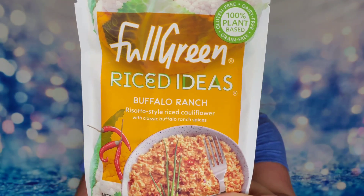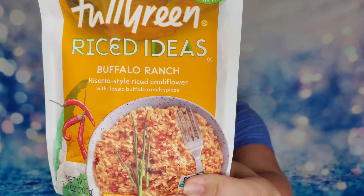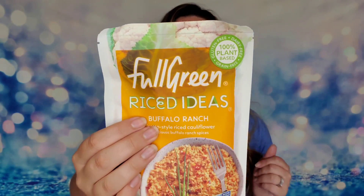The next item is from Full Green — their Riced Ideas buffalo ranch risotto-style riced cauliflower with buffalo ranch spices. I've never had a meal in my box before! It's ready in one minute in the microwave or two minutes on the stove. There are 120 calories in the entire bag, two grams of protein, and three grams of fiber. Cauliflower can be used for everything — if you're dieting and have cravings, get cauliflower.